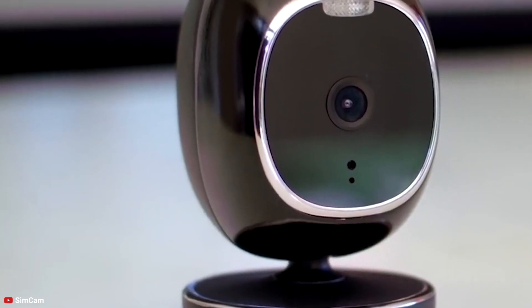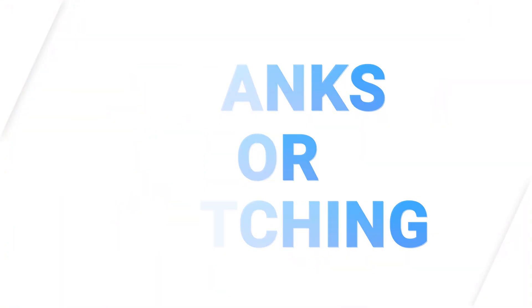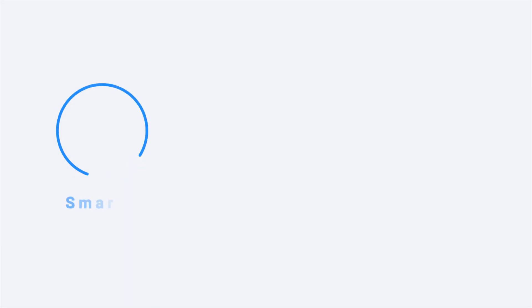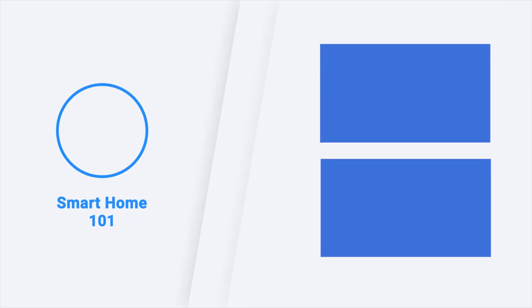So that was our list for the top 5 face recognition cameras for you. Thanks for watching our video. Like, comment, and share with your friends if you found this video helpful. Subscribe to our channel if you want more videos like this on your feed.